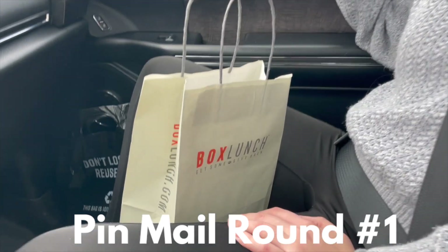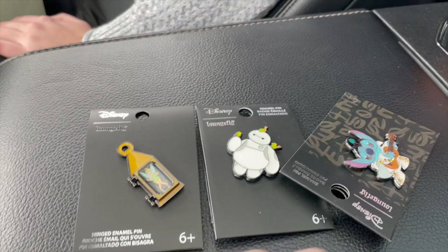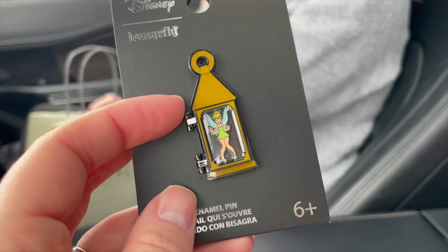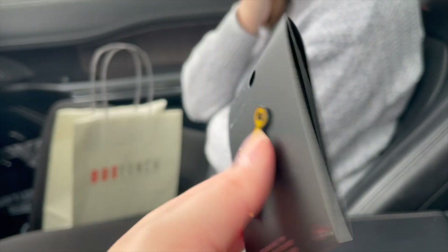I learned that we have a Box Lunch physical location in Maine, so we visited it for the first time today. My sister's been before, but this was my first time visiting and I found this Disney pin — I've never seen this one before. You can open it and there's Tink. That's too cute. This one was $12.90.